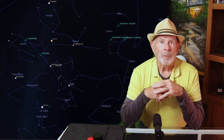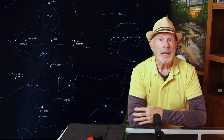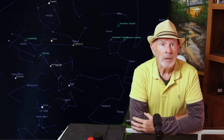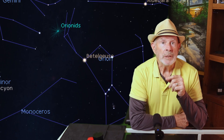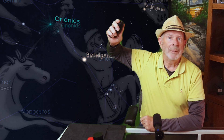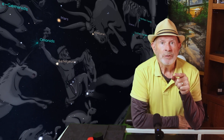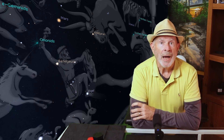Tonight's meteor shower is called the Orionids, as these meteors or shooting stars radiate from a portion of the sky in an area known as the constellation of Orion the Hunter. The central point will be from his raised right hand holding a big club — by the way, he's using this club to ward off Taurus the Bull. This feature of the nighttime sky will be low in the east at around midnight and high in the southern sky by 5 a.m.